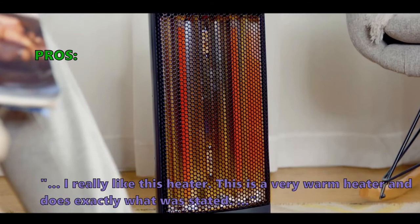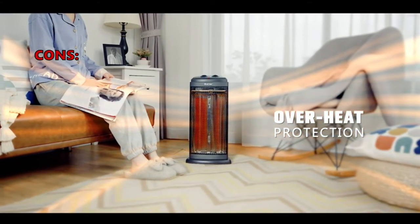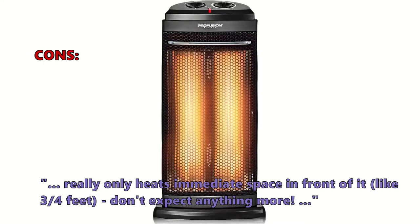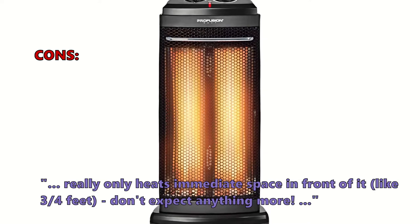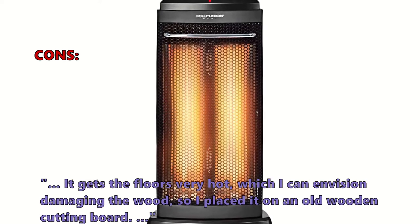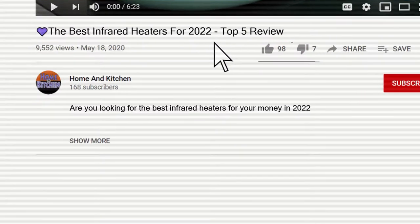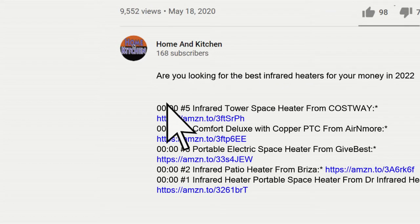One customer said: 'I really like this heater — it is very warm and does exactly what was stated.' What some did not like: it really only heats the immediate space in front of it, like three or four feet. It also gets the floors very hot, which could damage wood, so one user placed it on an old wooden cutting board. For more details, check the links in the description below.